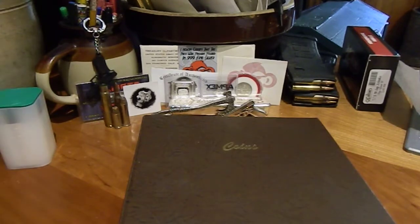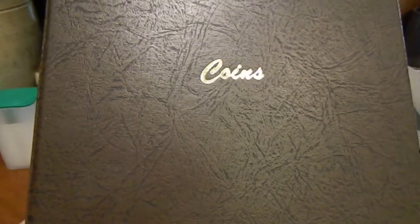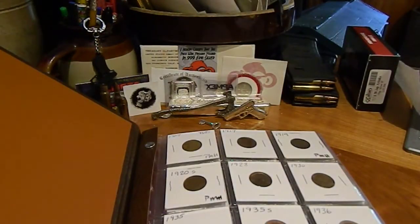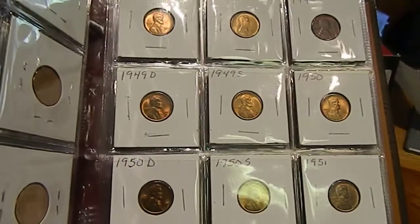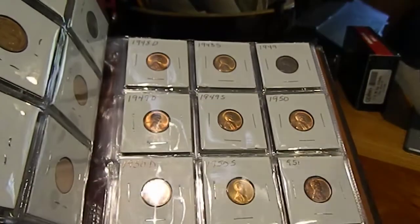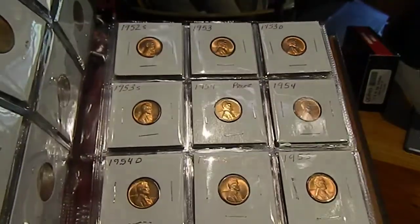I'll tell you about that in just a minute. Sort of continuing on my wheat cent album — that is not a wheat cent album. I briefly swore to myself that I wasn't going to make a wheat cent album because a lot of them in the early years are hard to get in good condition, and I like albums where everything is uncirculated or at least almost uncirculated, because I don't like empty holes in albums. The OCD in me doesn't like them.